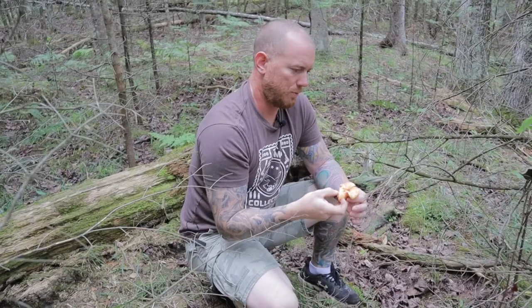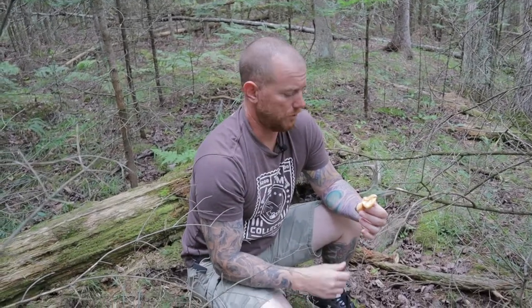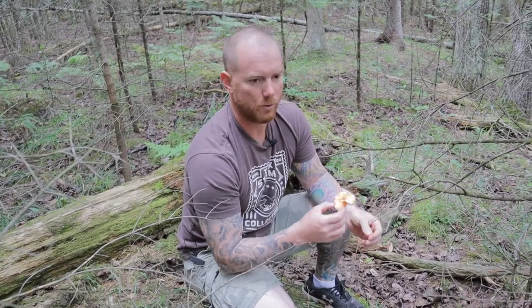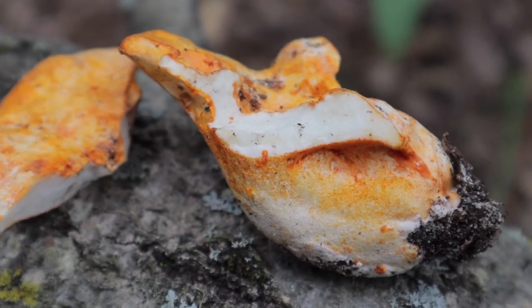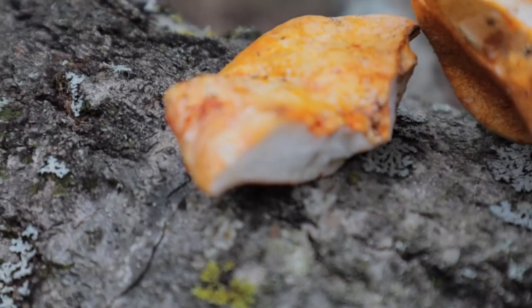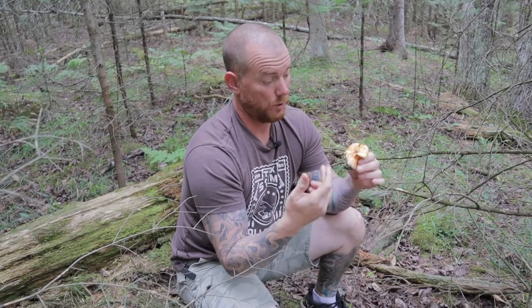Lobster mushrooms involve two species. There's a Hypomyces lactiflorum — it attacks the Russula and Lactarius mushrooms. Both are not poisonous, but from what I've been told they're not the best to eat. Basically it attacks them and turns the whole outside into a completely different structure. Before, you would have had a cap and gills, and it wouldn't have been hard and orange shaped like this — but once the Hypomyces lactiflorum attacks them, this is what you end up with.